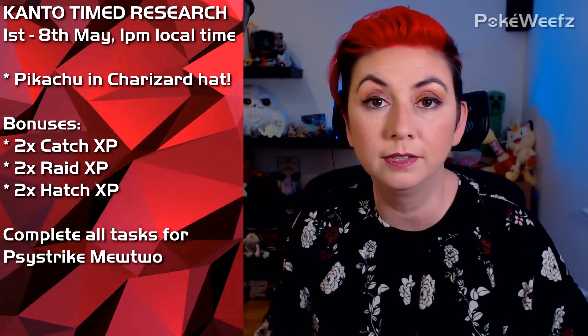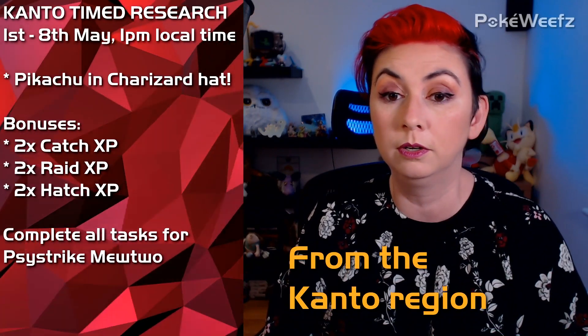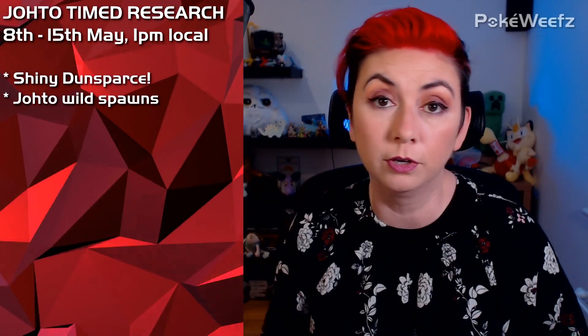And this is the week that Pikachu featuring Charizard hats will be available. The Pikachu hat thing is actually based on Google's Pokemon of the Year 2020 vote, and Charizard came out on top — so the single most popular Pokemon is apparently Charizard. During that week we will get double Catch XP, double Raid XP, and double Hatch XP bonuses. If you complete all eight tasks in the Kanto region, you will get a Mewtwo with Psystrike.